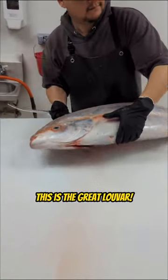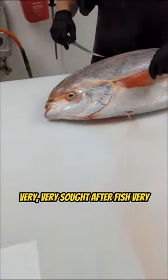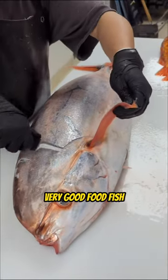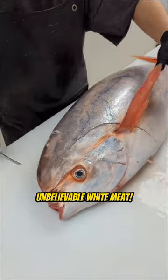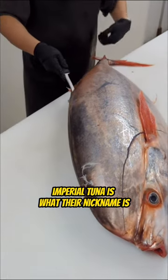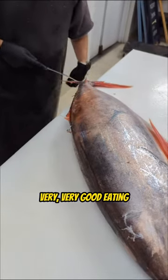This is the Great Lou Bar — very, very sought after fish, very, very phenomenal. Very good food fish. Unbelievable white meat. Imperial tuna is what their nickname is. Very, very good eating.